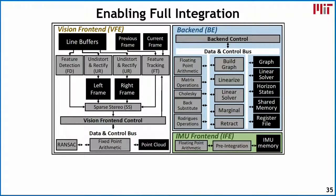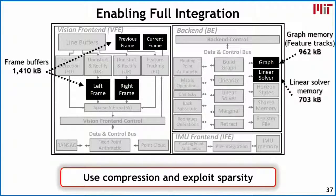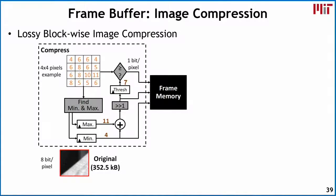When integrating the full system, memory cost is a major challenge since memory tends to dominate both area and power consumption. The key memories are: frame buffers for tracking and stereo at about 1.4 megabytes, graph memory for feature tracks at about 962 kilobytes, and linear solver memory at around 700 kilobytes. The key strategy is to leverage compression and sparsity.